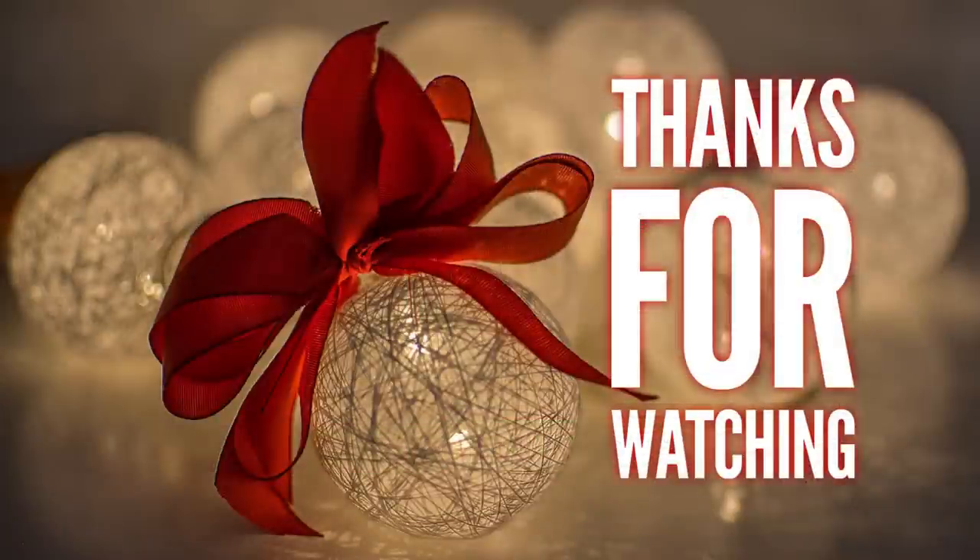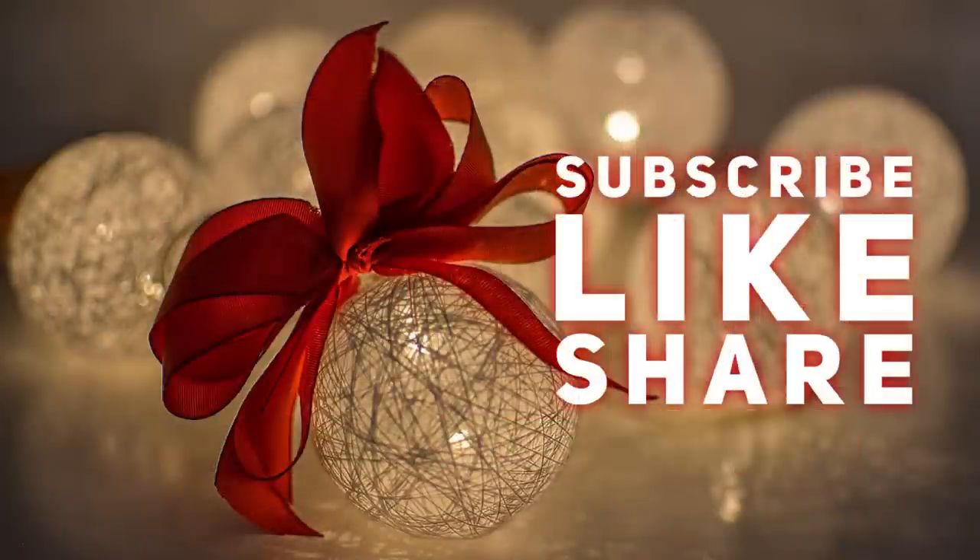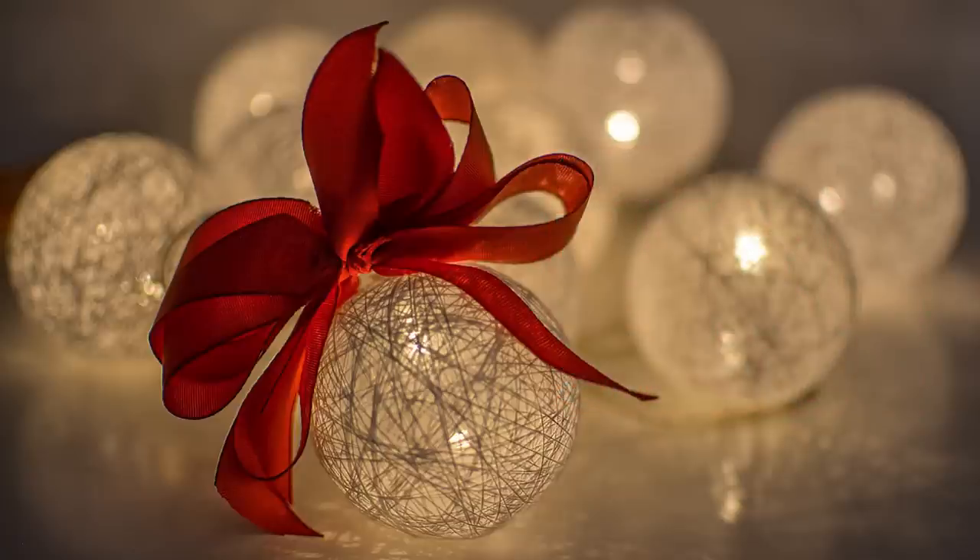That's it for today's video! Thank you so much for watching. Don't forget to subscribe, like, and share. We post videos every Tuesday, craft videos on Thursdays, and another Dollar Tree video on Friday. Here are some other videos from our channel you might also enjoy. Have a great day, everyone!